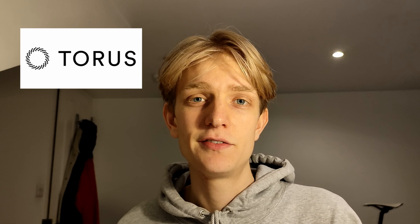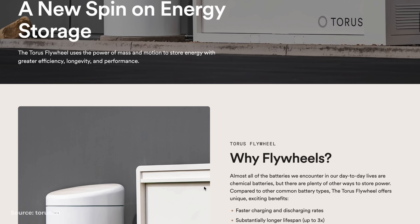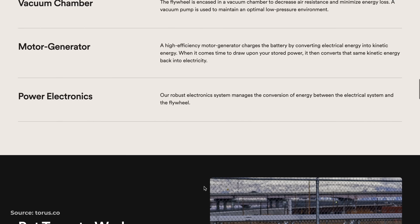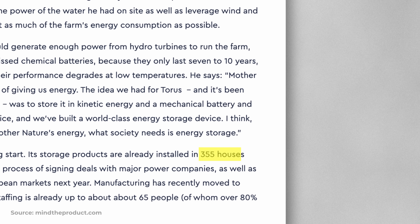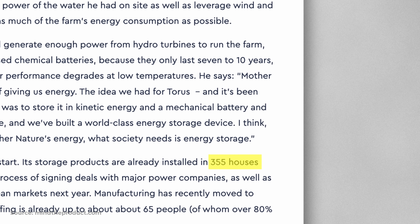A couple of weeks ago I stumbled across a company called Taurus, who are doing some pretty interesting stuff in the flywheel space. What surprised me in particular is their focus on flywheel storage in home renewable energy generation, something I haven't heard of any other company doing. They're not just a hopeful startup either, and have already installed their technology in 355 households across Utah as of October last year.